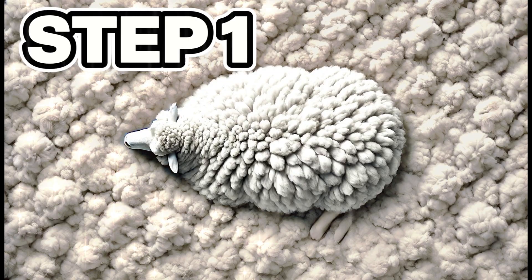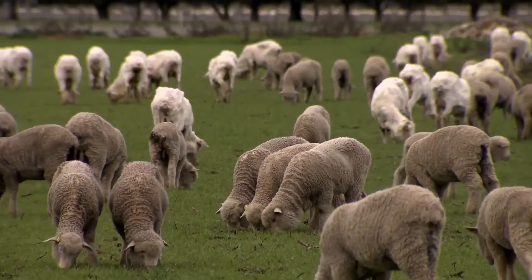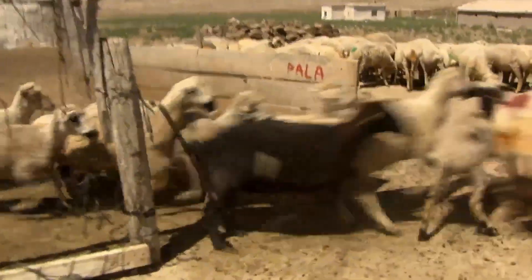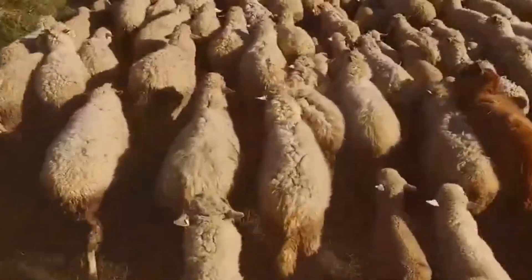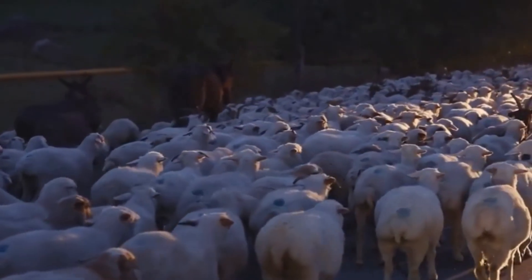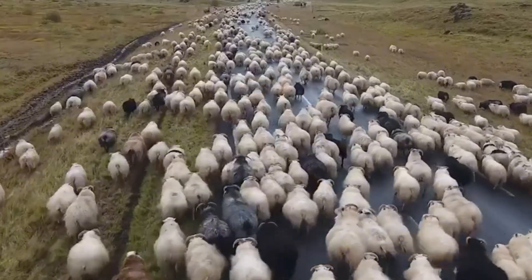Step number one: mass shearing and fleece collection. It all begins on large industrial farms, where millions of sheep are bred specifically for wool production. From birth, these sheep are fed and monitored with absolute precision to ensure their wool grows dense, uniform, and of the expected quality. When each sheep reaches 8 months of age and its fleece exceeds 3 kilograms, one of the most intensive processes begins: mass shearing.